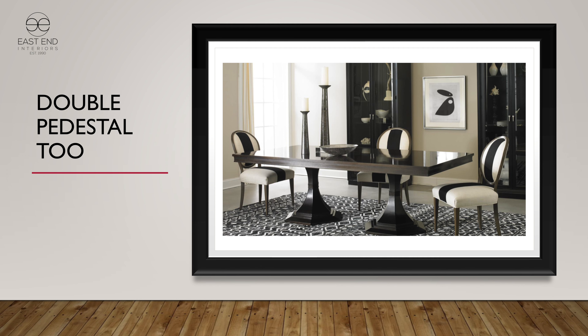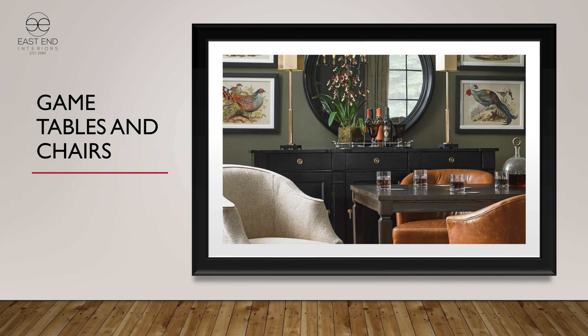Game tables and chairs — we do a very good job with them. They sit great. They tend to be a little bit bigger than some other lines, but the way they comfort and caress you is very, very good.